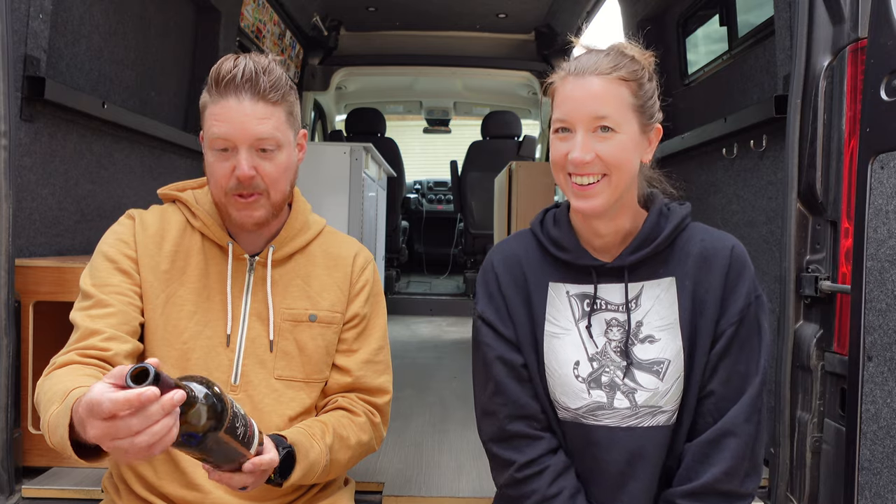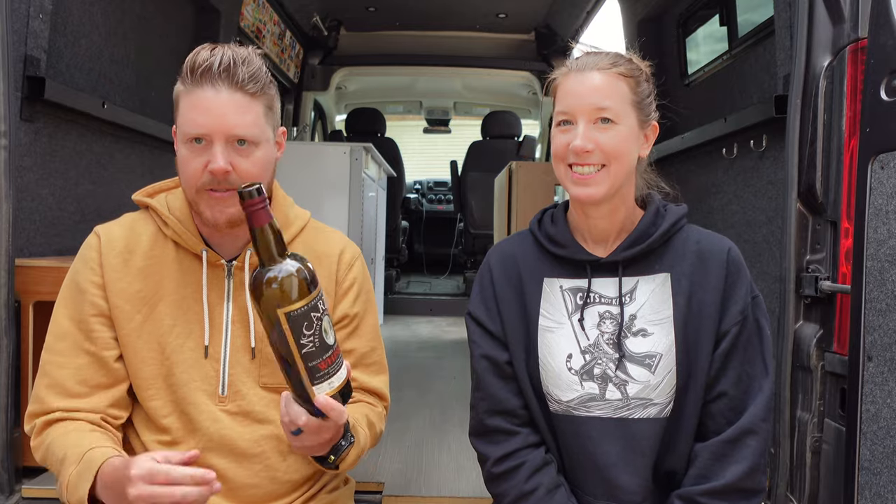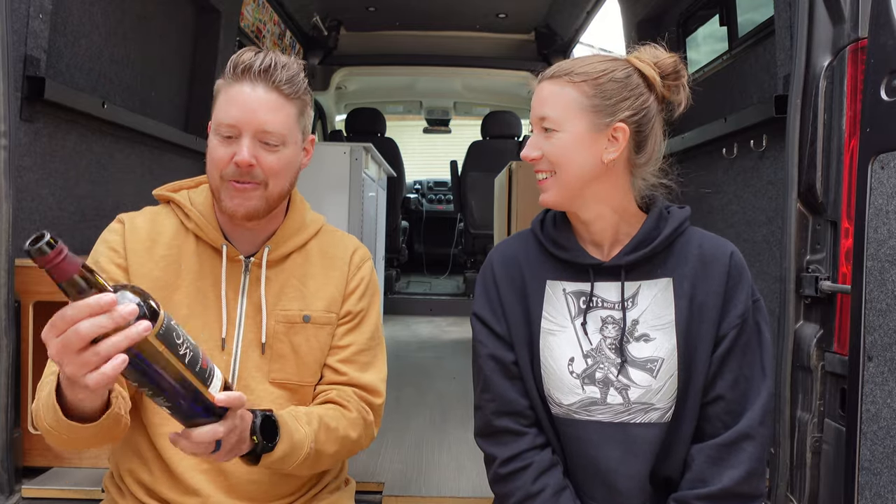Next up is McCarthy's Single Barrel, 113 proof from Trailhead — $65 for this one. I already bought another one of these, so you have your answer there. Peated American single malt from McCarthy's — one of the best things on the market as far as I'm concerned. I love this one, even if it's not her favorite.